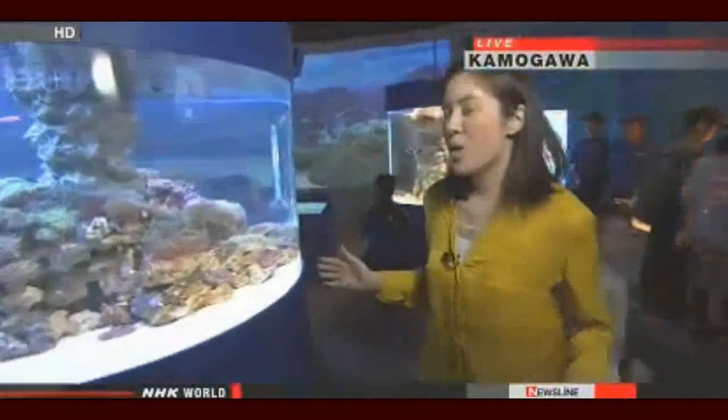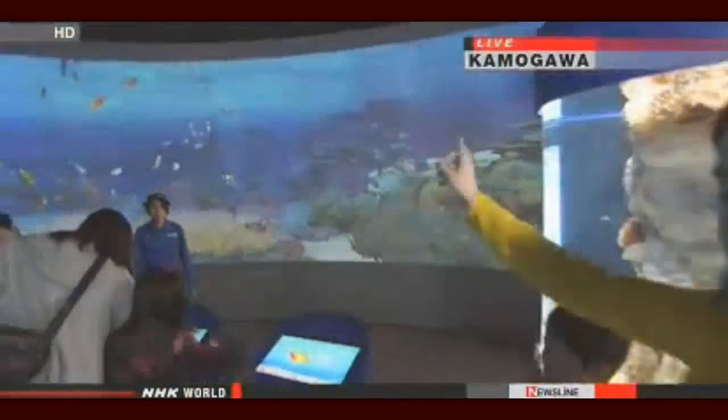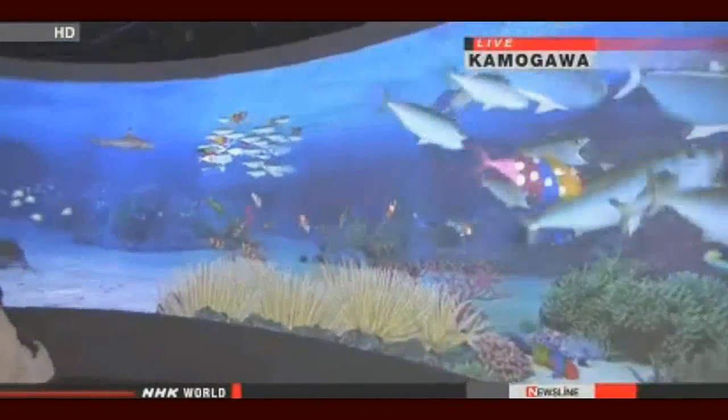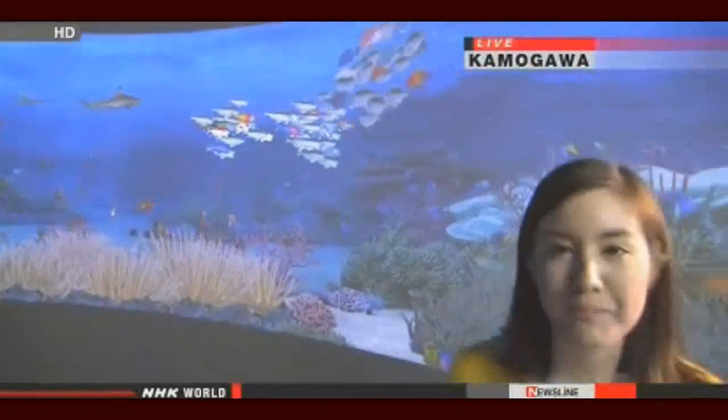Now, usually when you think of an aquarium, you think of a big tank filled with many different types of fish. But this 3D computer graphics system has reproduced a coral reef. The project manager of this aquarium says it's Japan's first interactive digital aquarium. It was launched in March.